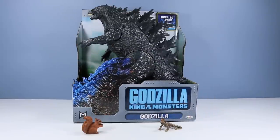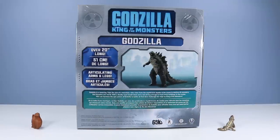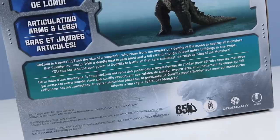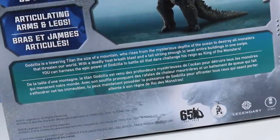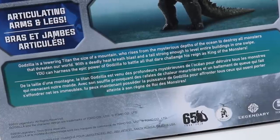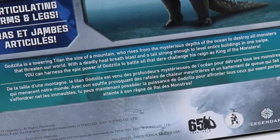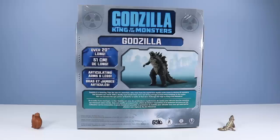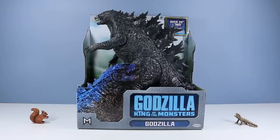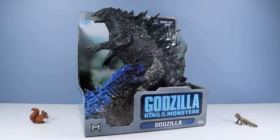We will start with the over 20-inch long Godzilla, King of the Monsters. On the back of the box: Godzilla, over 20 inches long, articulating arms and legs, plus a small bio. Godzilla is a towering titan the size of a mountain who rises from the mysterious depths of the ocean to destroy all monsters that threaten our world. With a deadly heat-breath blast and a tail strong enough to level entire buildings in one swipe, you can harness the epic power of Godzilla to battle all that dare challenge his reign as King of the Monsters. Open box design giving you a chance to shake hands with Godzilla for the first time, making sure he has the type of grip you want to do business with.